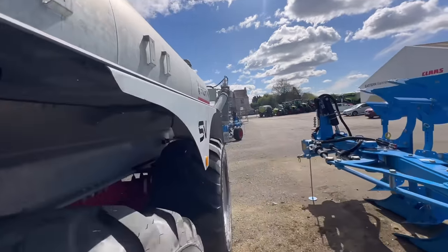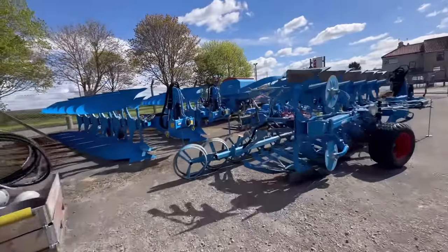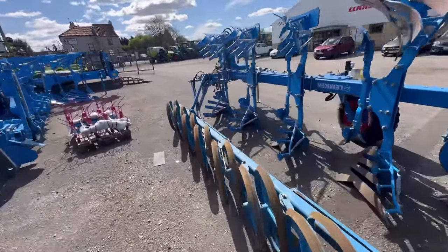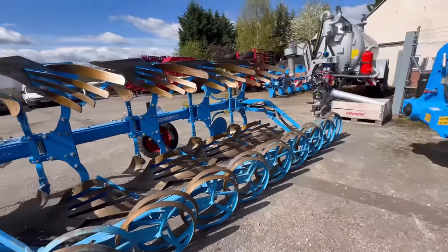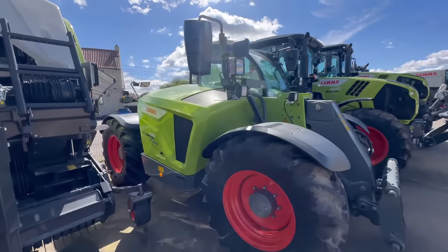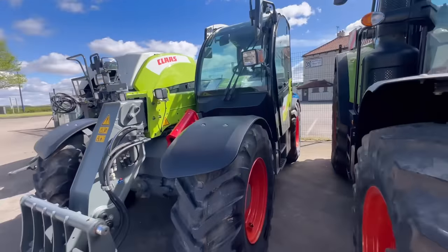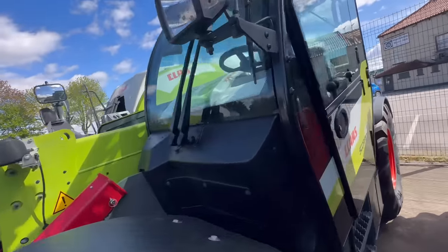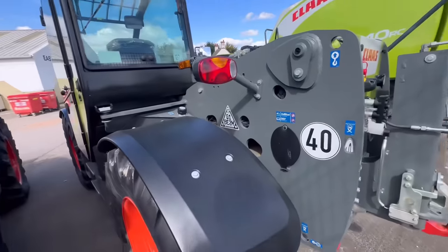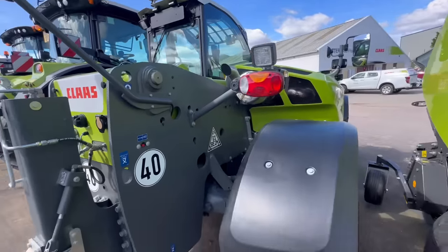We'll go and look at the tractors and maybe some combines. Some nice Lemken ploughs - look at this one, it's got like a press on the side of it. That's pretty fancy - I've not seen one like that before. Anybody got one? Does it work? There's a Claas Scorpion telehandler - we had one of those on demo and I really liked it. The 635, I think it's maybe a little bit smaller than the one we tried. I think that was a 7-metre one, but 3.5 tonne for a compact machine is decent.